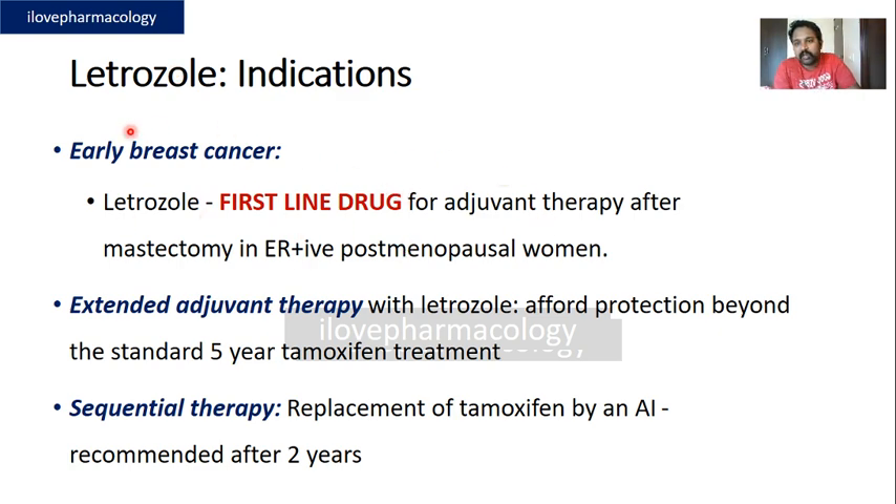Letrozole is the first-line drug for the treatment of early breast cancers in ER-positive postmenopausal women. It is the first-line drug for adjuvant therapy after mastectomy in estrogen receptor-positive postmenopausal women, and it has the added advantage of providing a beneficial effect beyond five years of tamoxifen treatment — this is known as extended adjuvant therapy.